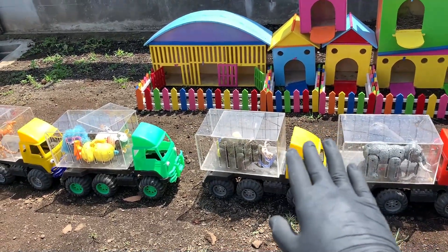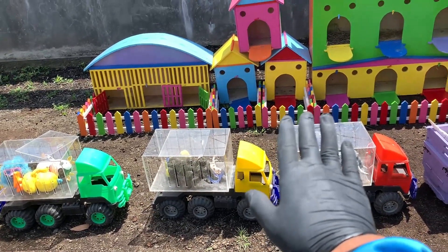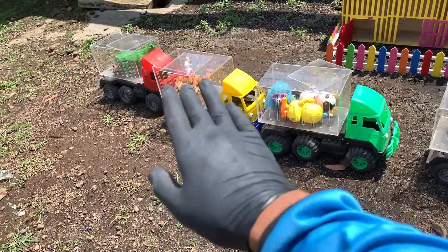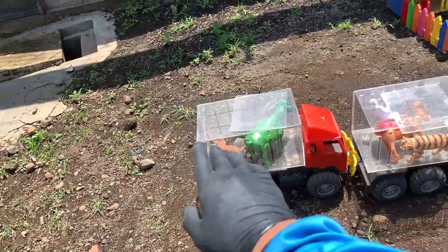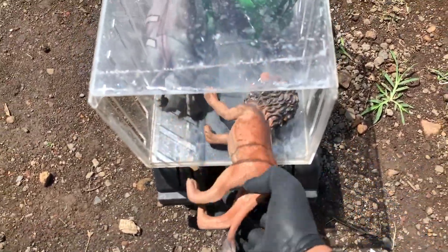Nah teman-teman, ayo kita memasukkan hewannya ke dalam rumah warna-warni. Kita dimulai dari sebelah sana teman-teman. Kita berangkat bermain sambil belajar. Coba lihat, di mobil truk oleng banyak sekali hewan.